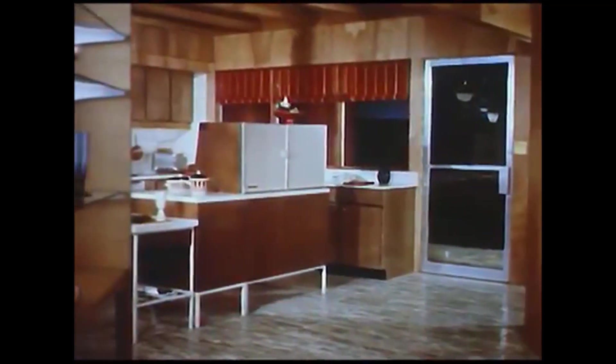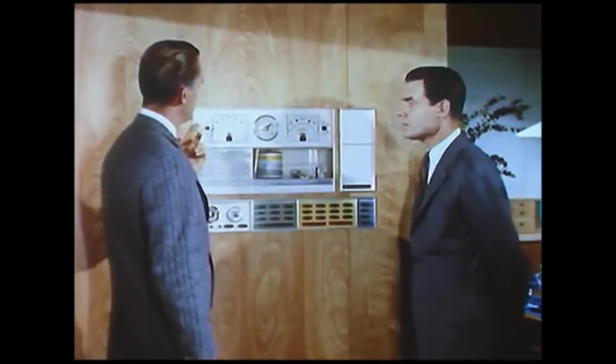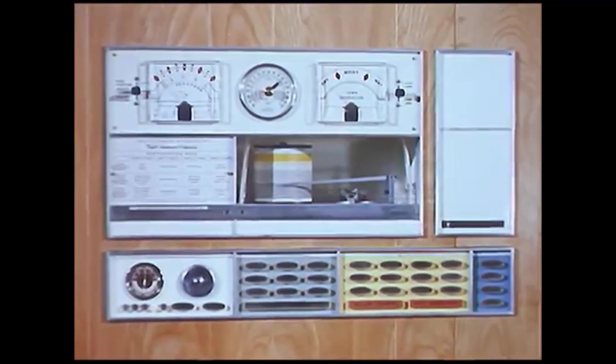When you step inside the Total Electric Home, you step into an entirely new concept in living, organized around electric centers, such as this entertainment center. Electric heating and cooling keep the home constantly and automatically at the most livable temperatures all year round, keeping it clean and healthful too. Sterile lamps kill airborne bacteria while electrostatic filters remove pollen and dust. The pride and joy of the man of the house is the weather control center, which puts you in charge of electric heating, air conditioning, and electronic air filtering of the entire house.